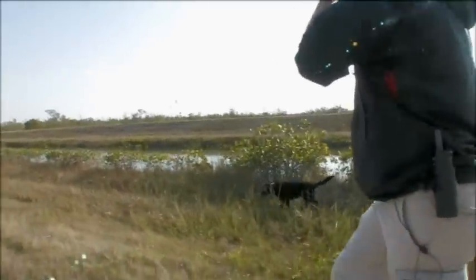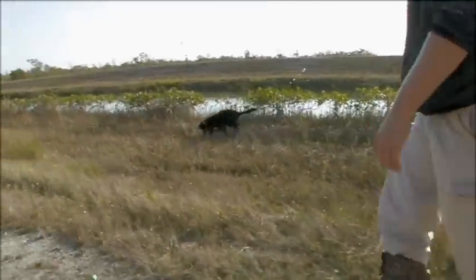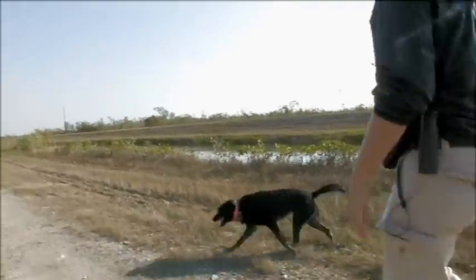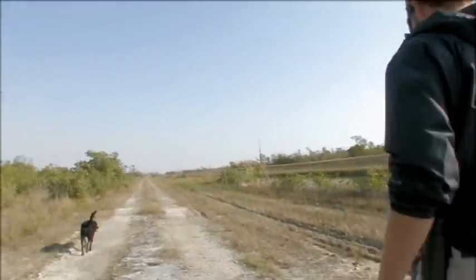All the different types of variables involved — terrain, heat, humidity, alligators, poisonous snakes — we had to condition these dogs to do a lot of different things. The dog just wasn't running around hunting. The dog had to stay a certain distance from the canal edge.